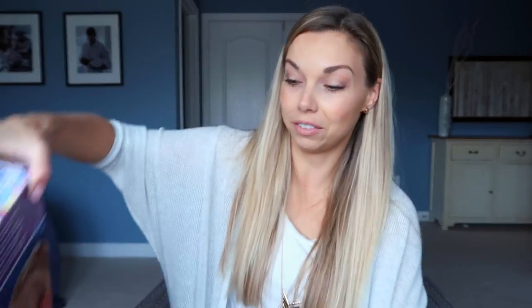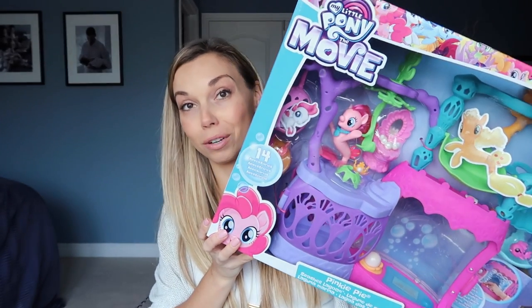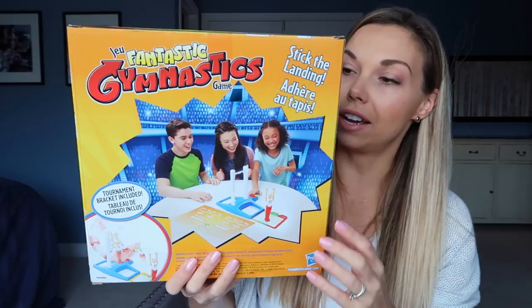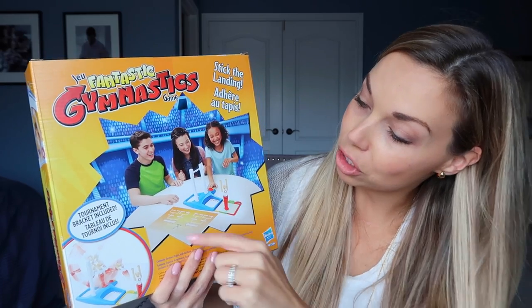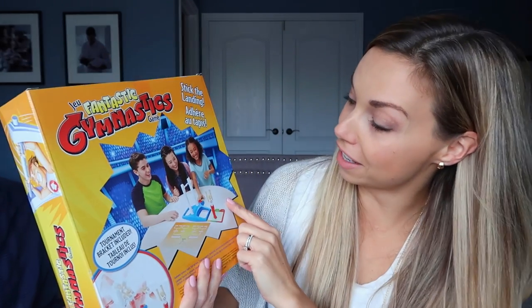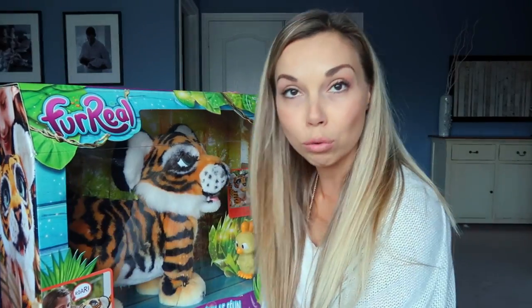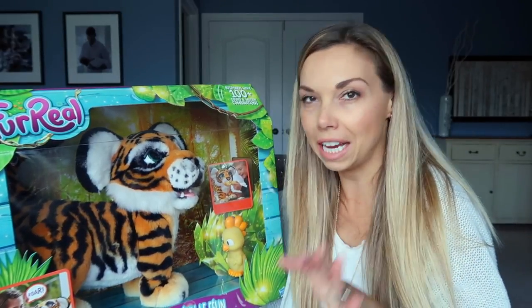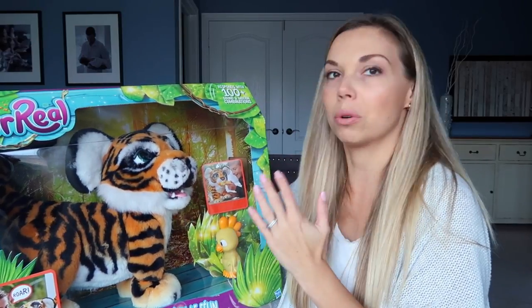So for Bo's gifts, I got her the My Little Pony Movie Seashell Lagoon toy — I think she's going to love this. For Bo's game toy, I got her the Fantastix Gymnastics game, which looks really fun. The little gymnastics guy needs to stick the landing and does some acrobatics. Now for Bo's bigger gift — check out this guy. This is the Roaring Tiger from For Real Friends. Bo loves playing with anything to do with animals, and ever since she was really young her stuffies have been very important to her.